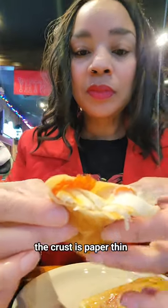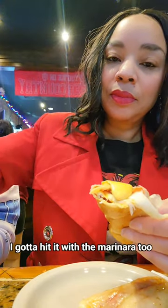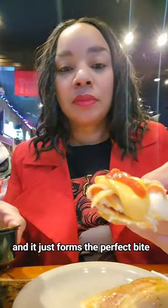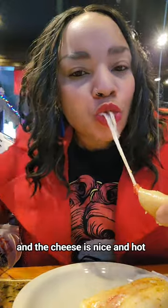The crust is paper thin. I hit mine with that cheese sauce, and you know I got to hit it with the marinara too. I put these together, and it just forms the perfect bite. When you bite into it, the bread is light and flaky and buttery, and the cheese is nice and hot.